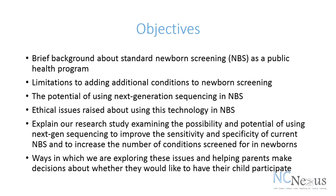I'll explain our research study that examines the possibility and potential of using next gen sequencing to improve the sensitivity and specificity of current newborn screening, and to also increase the number of conditions that we might be able to screen for in newborns — and the ways in which we're exploring these issues and helping parents make decisions about whether they would like to have their child participate.